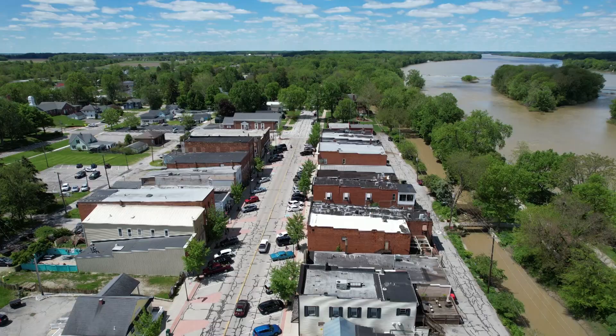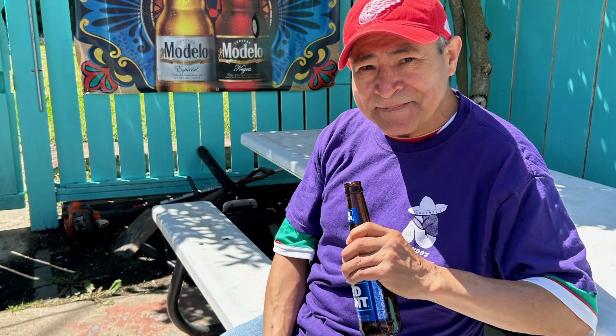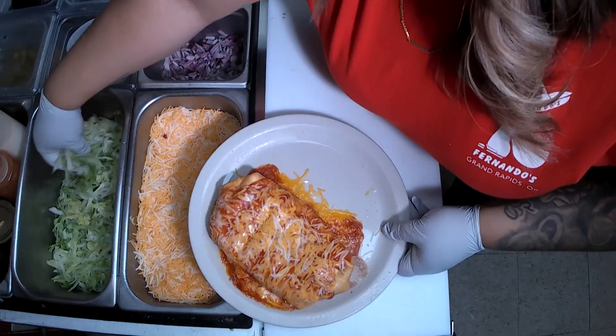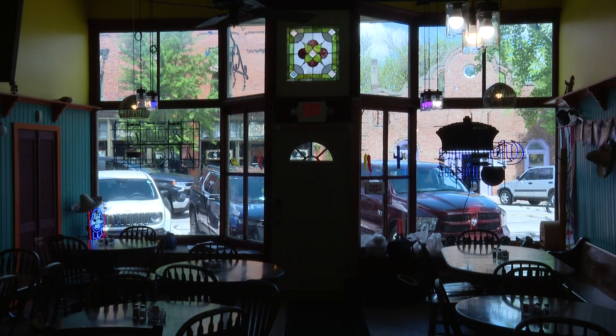My mother-in-law, Fernando's mother — that was her dream for one of her kids to start their own business. Fernando and I had both our full-time jobs, and we were the lucky ones to be picked. So we started this off, and I was kind of like, are we going to make it? We didn't think we would, but then little by little, yeah, this is it now for us.